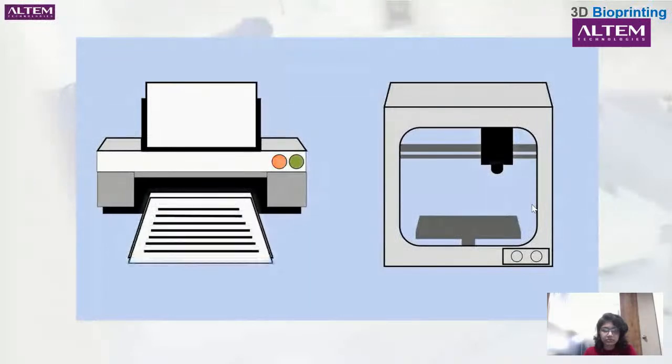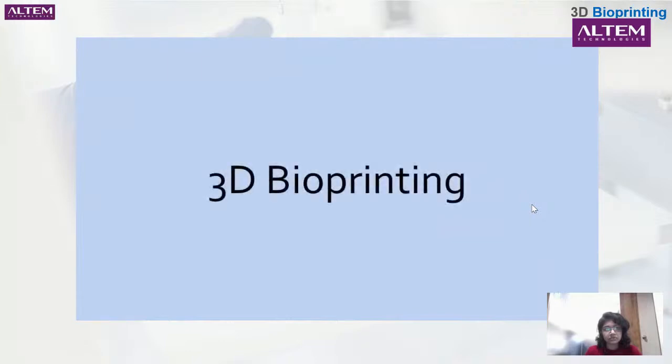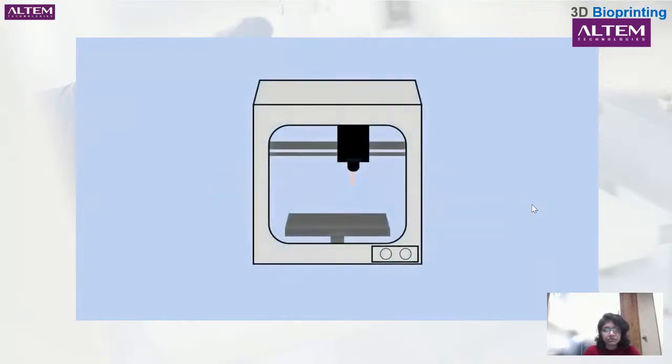We print things all the time — documents, posters, flyers — printing is an important technology in our daily lives. Relatively recently, printing took a big step forward with 3D printing: we could build a 3D model on the computer, send it to the printer, and have the object in our hands in hardly any time. What if we could print living things made up of cells? We could make blood vessels, tissues, and organs — helping the hundreds of thousands of people waiting on transplant lists. 3D bioprinting is just like normal 3D printing, except it uses living cells as ink to create living structures; layer by layer, your living structure is printed.